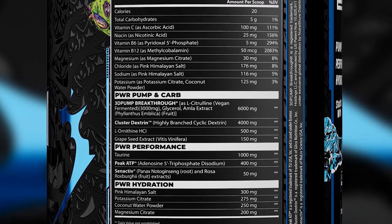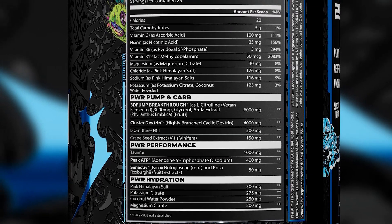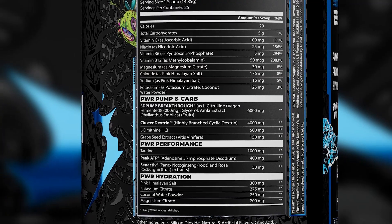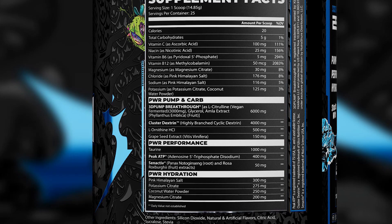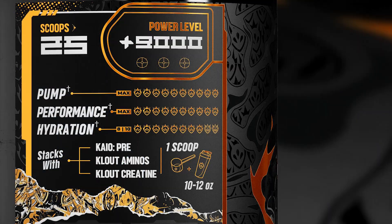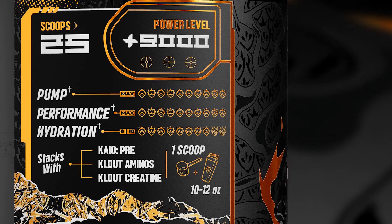Pushing the performance side of the product is a gram of taurine, an effective 400 milligrams of Peak ATP, and a full 50 milligrams of the premium and proven S7 Active. Rounding out the supplement are the pump ingredients: the study-backed 3D Pump at a solid 6 grams, grape seed extract, and 4 grams of cluster dextrin — highly branched cyclic dextrin — doubling as a source of carbohydrates for fuel.